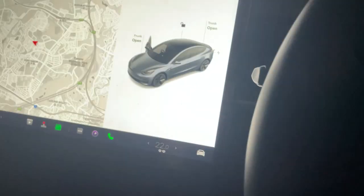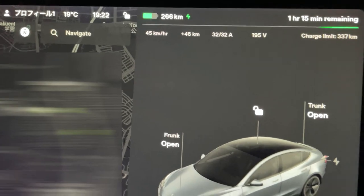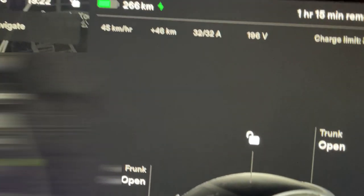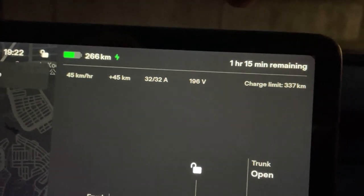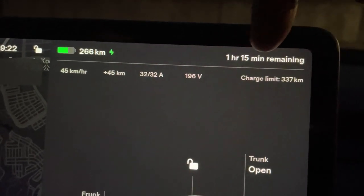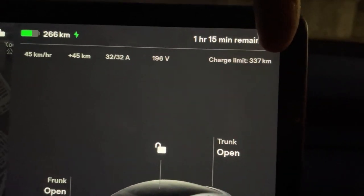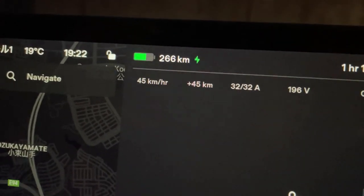It's about 7:25 — it is actually 7:22. I'm going to stop the charge. I could continue to charge up to my maximum that I set, but that would take another hour and 15 minutes to reach 337 kilometers. Right now I have 266 kilometers.